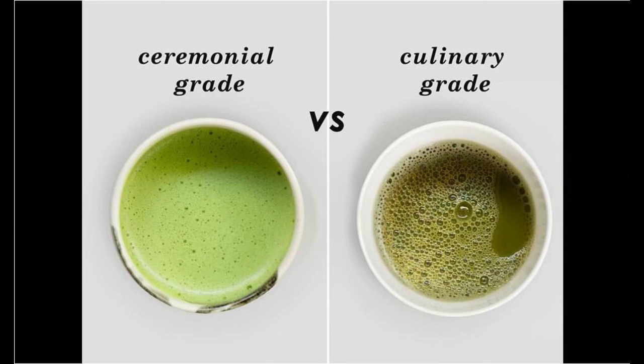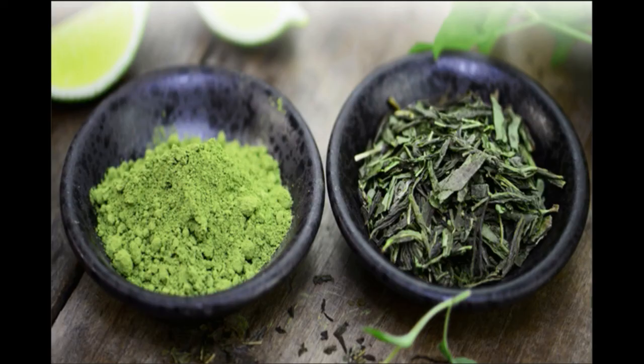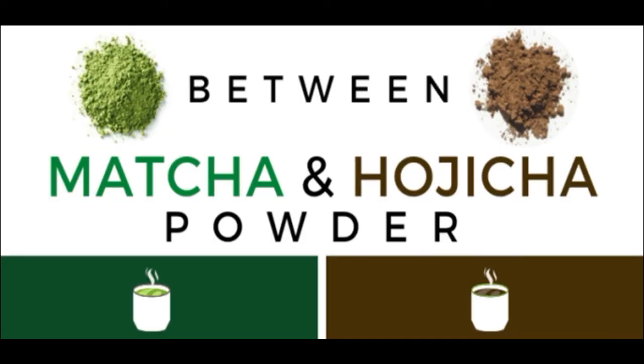There's also a difference between matcha and tencha. Both come from green tea leaves, but matcha is a powder while tencha is the non-powdery texture of green tea. As for hojicha, the difference is that hojicha is a green tea that is roasted before grinding, and the color is also different.